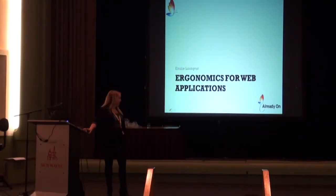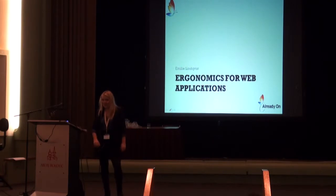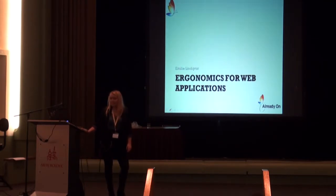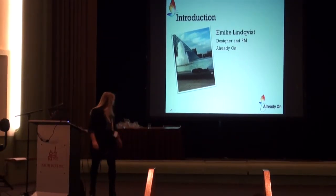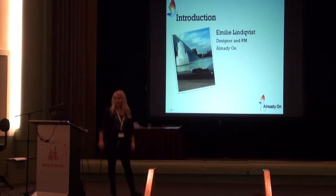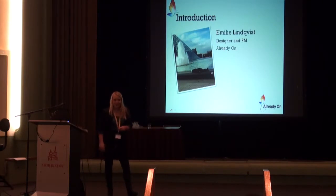I think I will start my presentation now. Really fun to see so many people here. My name is Emily Lindqvist. I'm from Sweden, but I work in Norway. I work as a designer and project manager in a company called Already On. We're only two people in Already On — it's me and my boss, Jens-Kristian Mang. We call ourselves a company without any technical skill. We have our technical skill in Ukraine, and one of the people here is Oleg Nesterov.